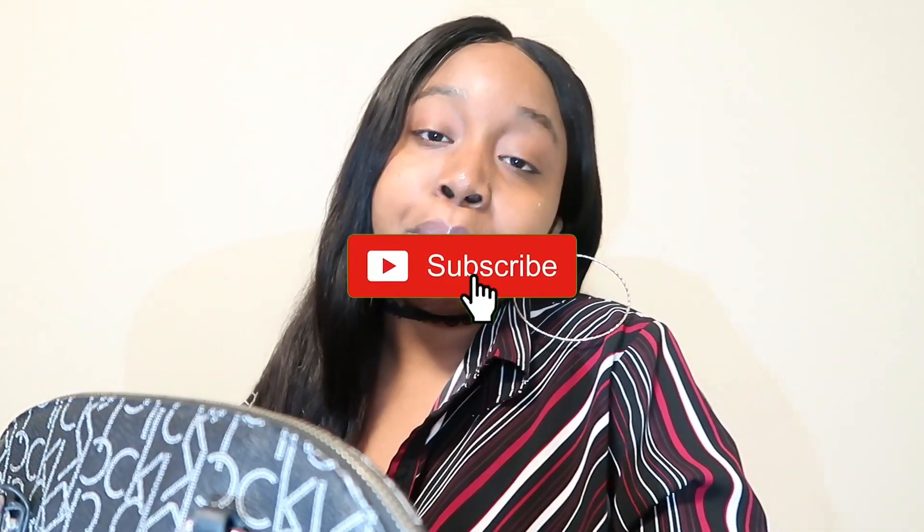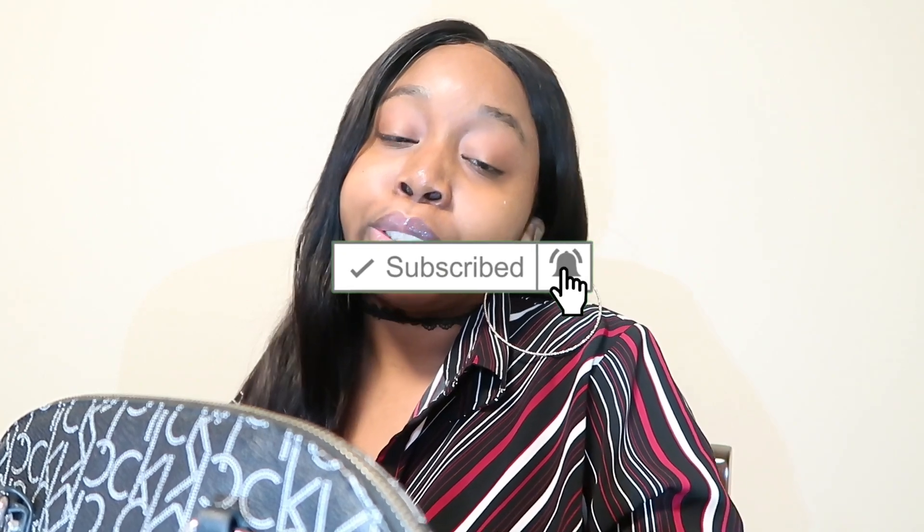Definitely hit the subscribe button, hit the like button, and share this video to your friends if they want to know what's in your girl's bag. Definitely watch my other videos too. I'm out. Love you guys — this was a quick video.